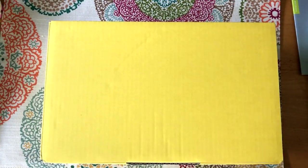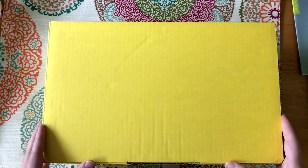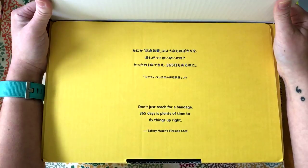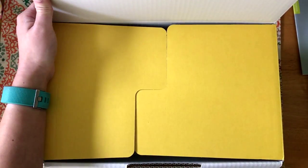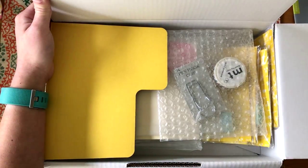I'm going to go ahead and put my second box down so I have a little bit more room to open. So let's see what's in the first box.